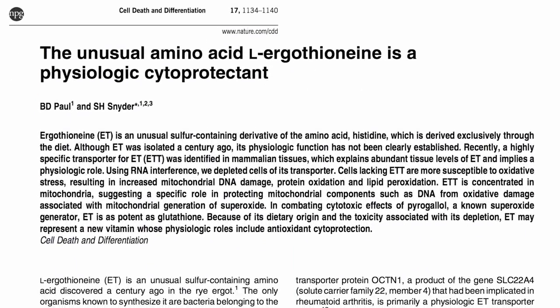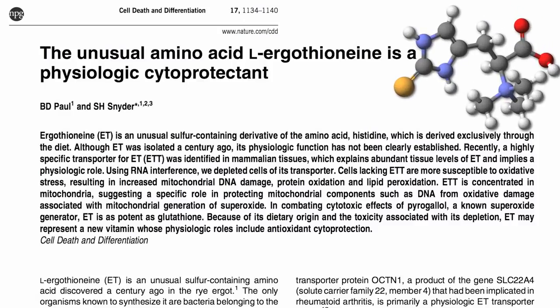Ergothionine is an unusual amino acid. It was discovered a century ago, but ignored until recently, when it was discovered that we have a transporter protein in our body specifically designed to pull it out of our diets into our tissues, implying that it plays an important physiological role.